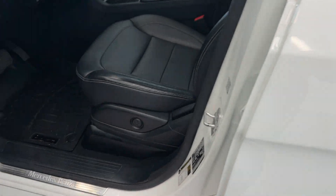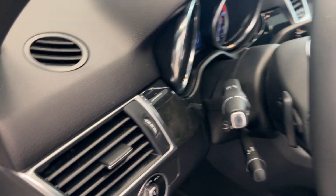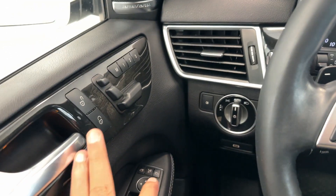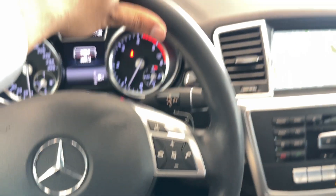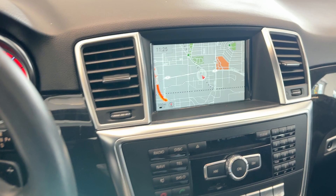You've got keyless entry on this vehicle, as well as power operator driver and front passenger seats — just look at how luxurious this car is. You get this really cool wood trim on the doors as well as on the dash, and memory seat functions for both the driver and front passenger.